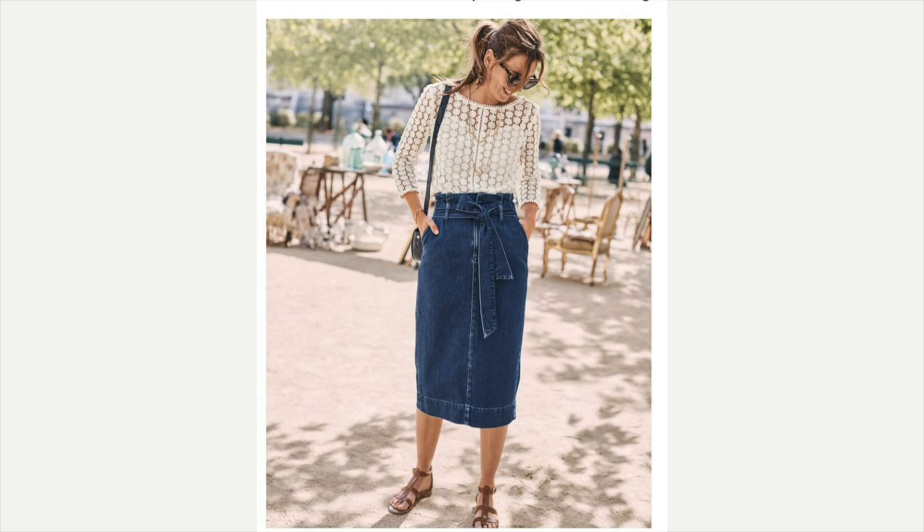This one: she's got that lace blouse on — very feminine — with a black bag. I love it, I think it looks just fabulous. Lovely outfit.